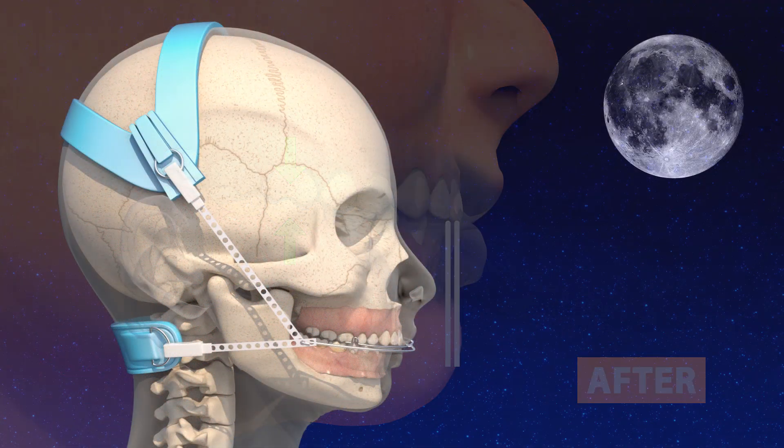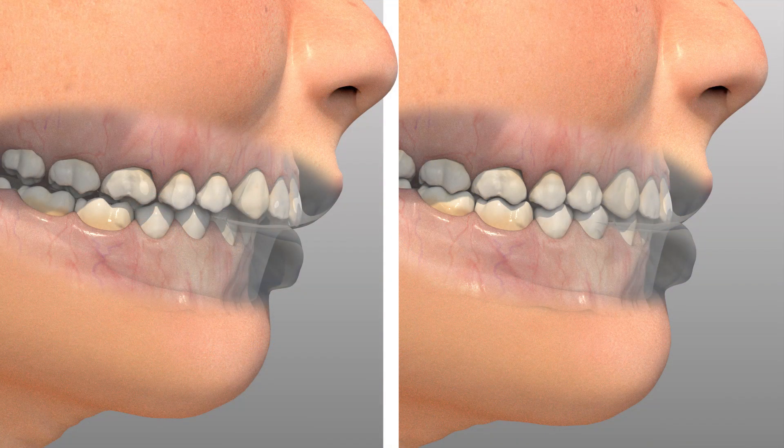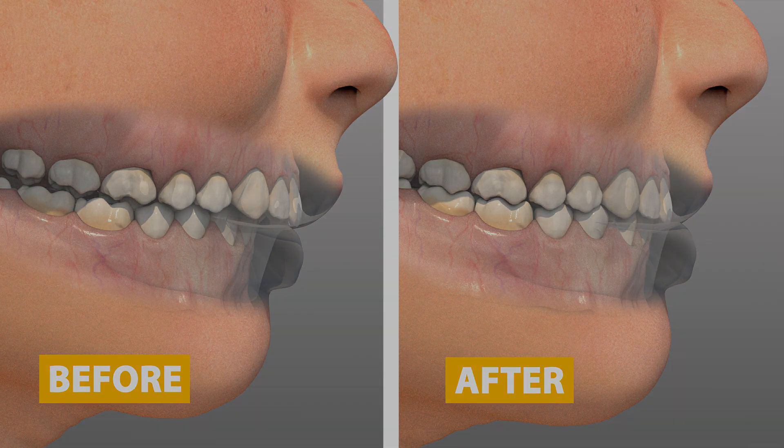A headgear is often referred to as a night brace since it is mostly worn during the nighttime hours. There are a number of different types of headgears, and your orthodontist will help design the one that is best for you or your child.